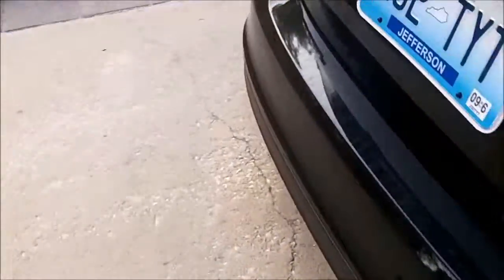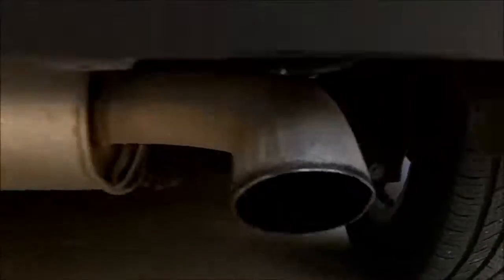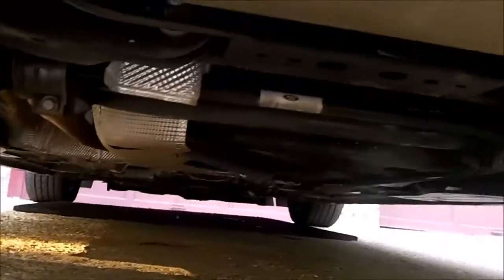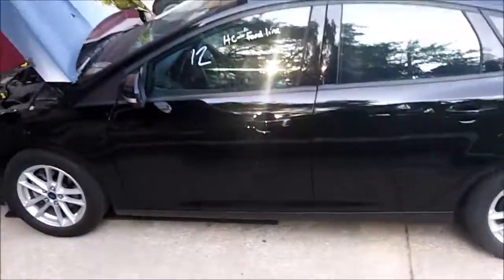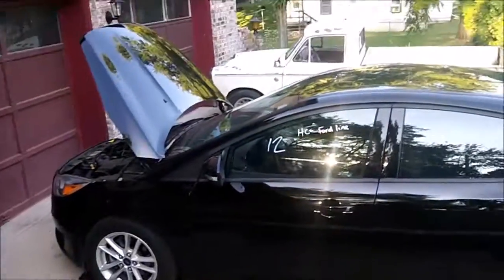You get the point of it. It's not too bad — just a basic car. There's the small exhaust. Coil springs in the back. I guess that's it for this walk around of this Ford Focus SE. Thanks for watching.